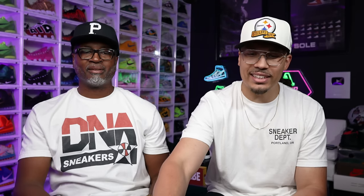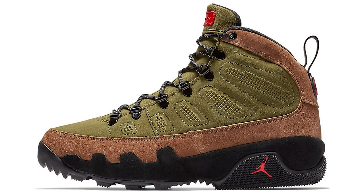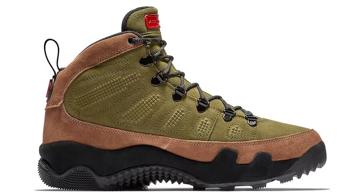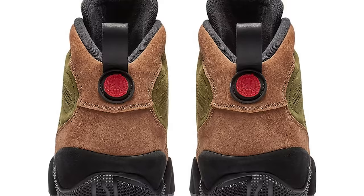Next we have the Air Jordan 9 Boot — I would call it a boot because it has a boot bottom on it, a lot of traction, a thicker shoe, more durable on the upper with the materials giving you those olive vibes and different colors. It's more of a fall-time sneaker. This right here is definitely going to be a pass.